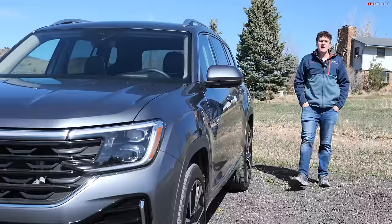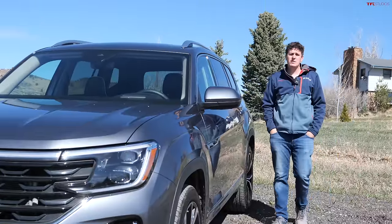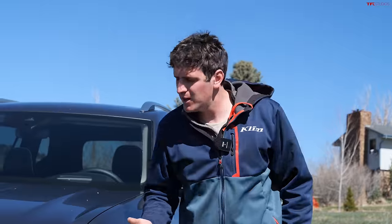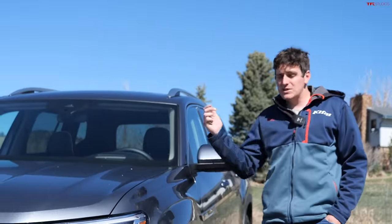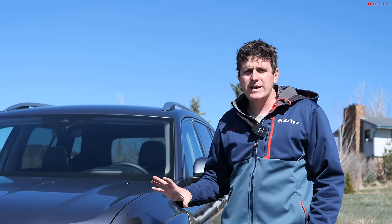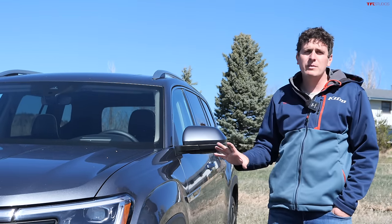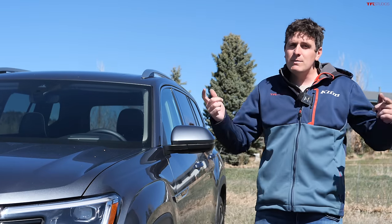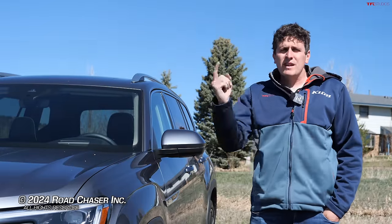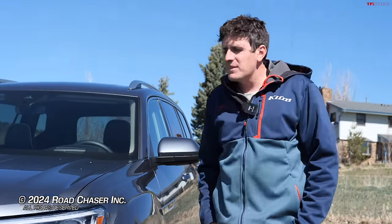Overall, the Volkswagen Atlas is a very usable family-hauling three-row SUV with a nice interior, albeit a fairly hefty price tag in the mid $50,000 range. I like the engine, the transmission, and the overall comfort. Fuel economy of 21 MPG is pretty good for a three-row. It's not a rock-crawling SUV, but it does have a pretty decent all-wheel drive system. And with some better tires — maybe even the peak edition — this vehicle will take you places you'd want to go for family adventures. Let me know what you guys think in the comments below, and we'll see you in the next video.